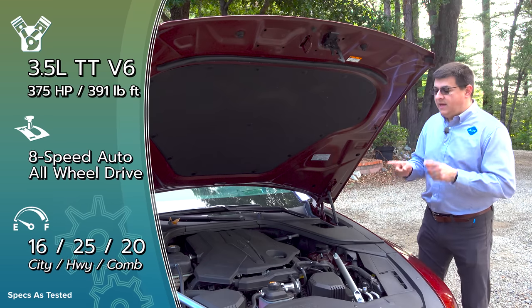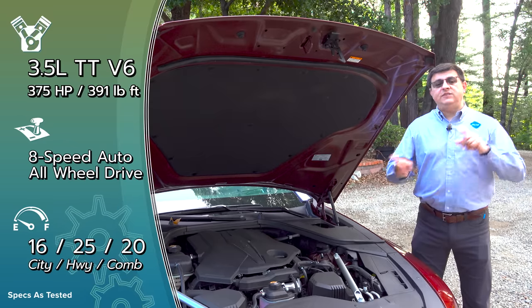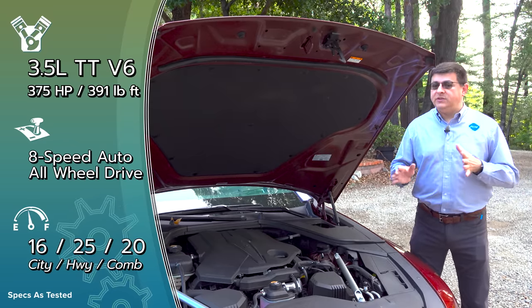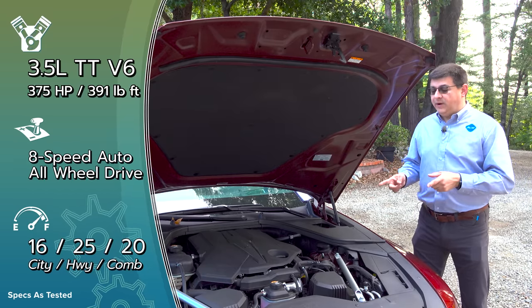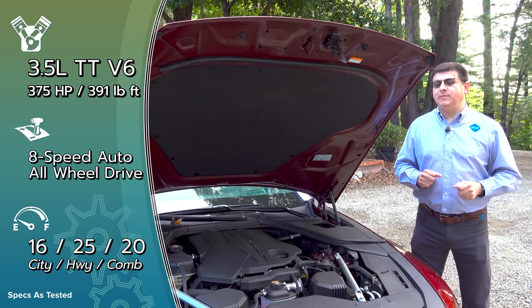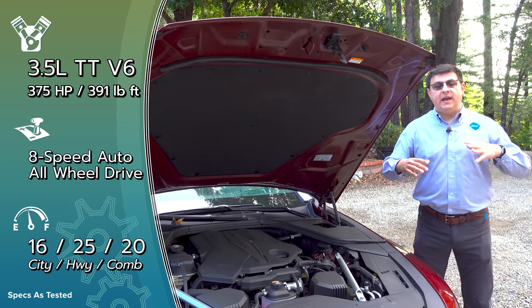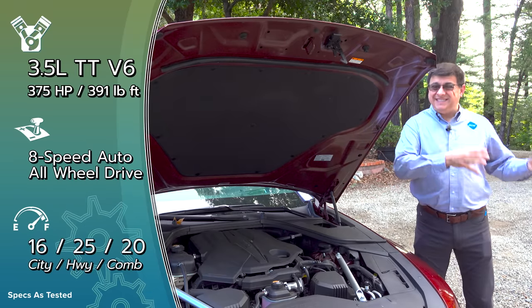That contributes to a relatively low fuel economy rating — 20 miles per gallon combined for the 3.5-liter engine. The 2.5-liter turbo gets 25 or 26 mpg depending on drivetrain choice. If you want an electric G80, there is one — it looks exactly like this sedan with a slightly different grille and borrows electronic systems from the GV60.